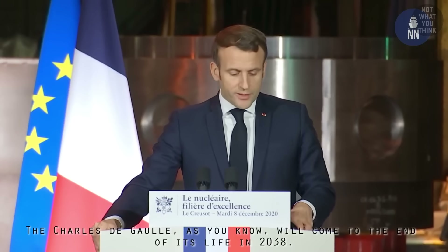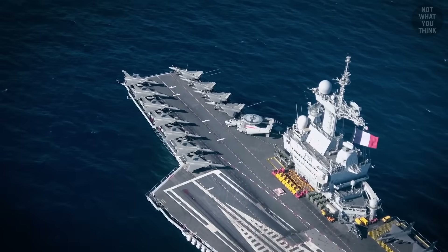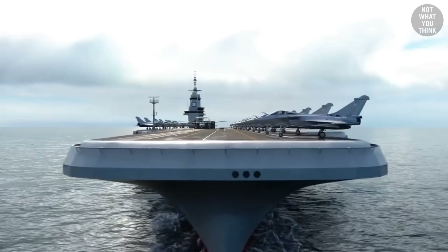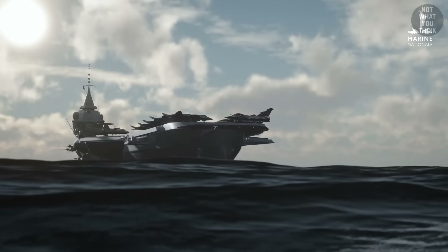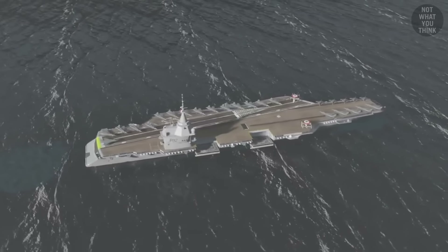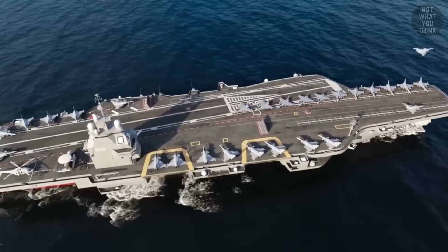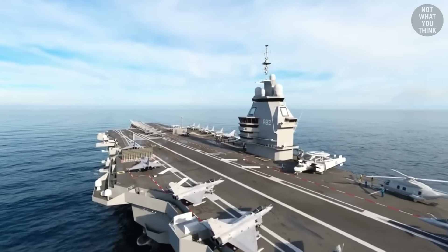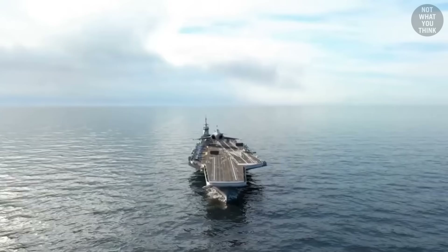In December 2020, French President Emmanuel Macron announced that Charles de Gaulle was expected to retire in 2038, after which she would be replaced by the all-new aircraft carrier Porte-avions Nouvelle Génération, or PANG. With a displacement of 83,000 tons, PANG will be as large as Queen Elizabeth-class aircraft carriers. This carrier would feature all-new K-22 nuclear reactors, electromagnetic catapults, and advanced arresting gear, making PANG the very first supercarrier to be commissioned by the French Navy.